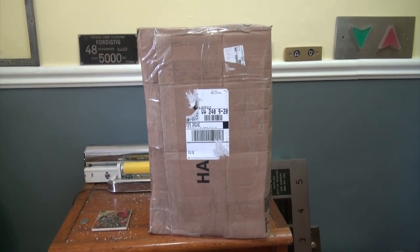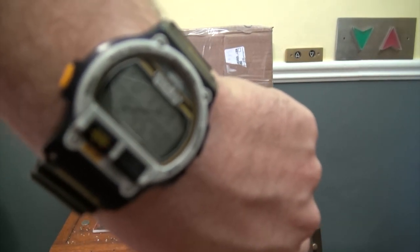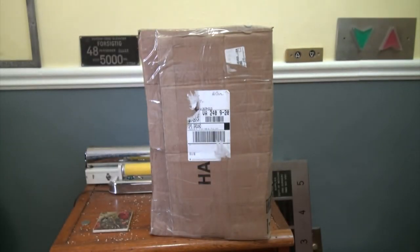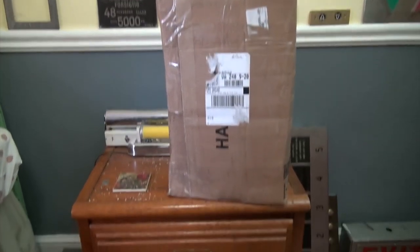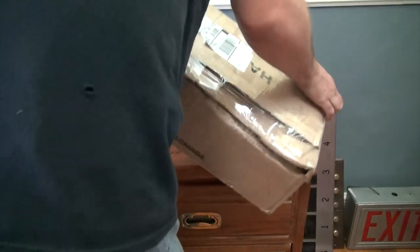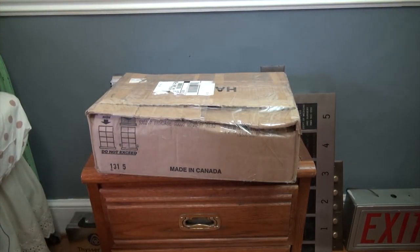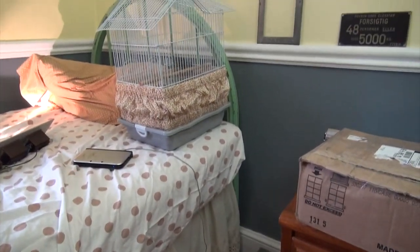Hi everybody and welcome to today's LA Tours by Diesel DC Unboxing. It is the 17th of November 2015. We got an interesting item from an anonymous donor in New York City. We're going to lay the item down and open it up. It's heavy — 22 pounds. And all the noise you're hearing is coming from that bird over there.